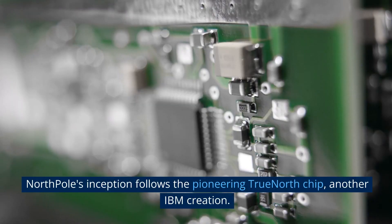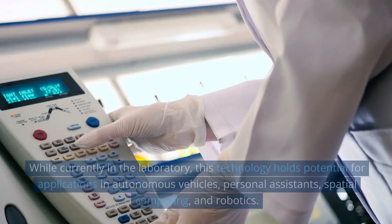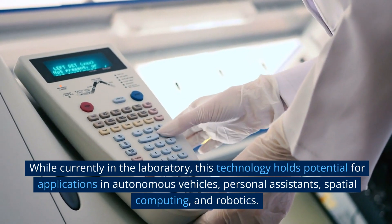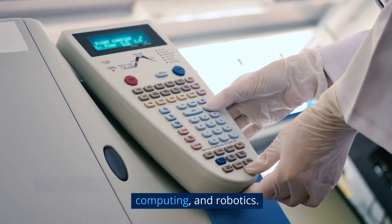North Pole's inception follows the pioneering TrueNorth chip, another IBM creation. While currently in the laboratory, this technology holds potential for applications in autonomous vehicles, personal assistance, spatial computing, and robotics.